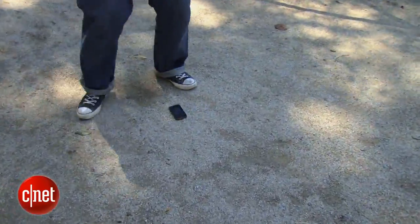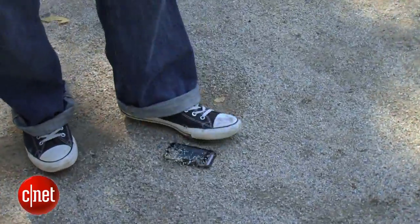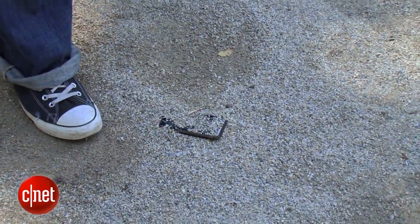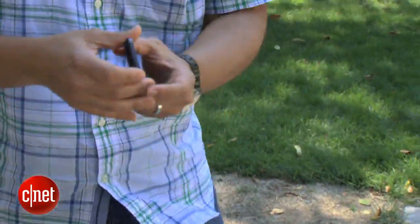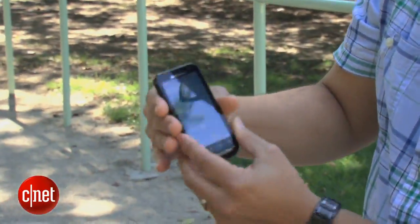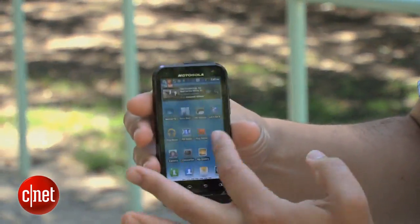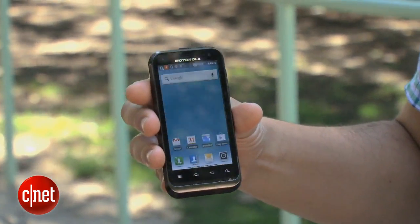This phone is basically built to survive any kind of abuse you can give it. Specifically, if I drop it like this in the dirt — and there's lots of sand covering all the ports and everything. That's pretty scary. Brush it off. The phone looks like it's operating just fine.